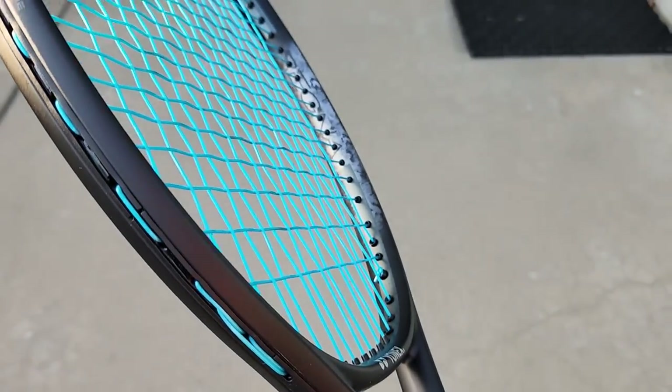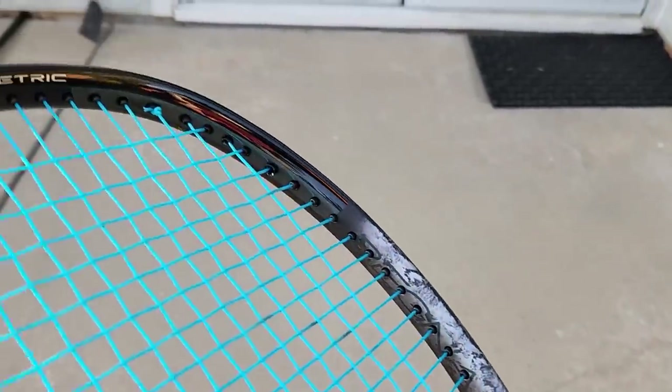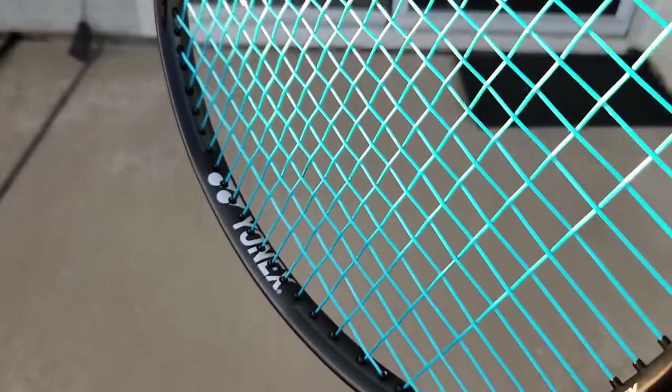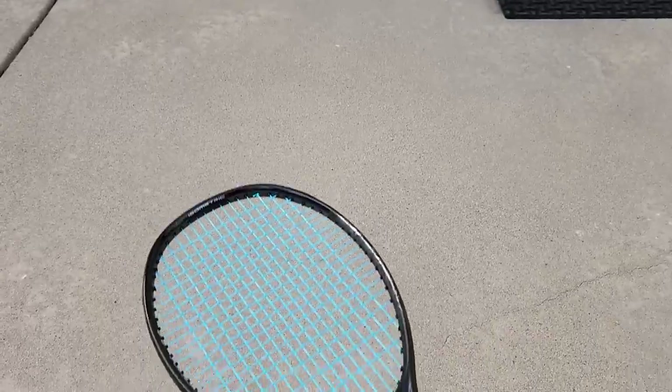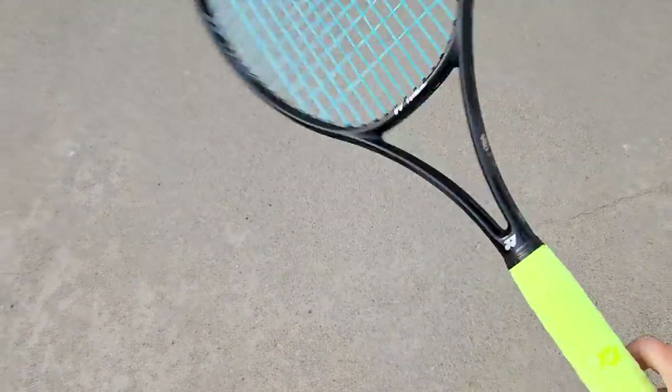That being said, I was extremely familiar with the Ezone 98 in its stock form. The first things I noticed hitting with the Regna: it was quite a bit more stable — just more stable right away. I also noticed the racket felt as though it had a smaller sweet spot. With a few more minutes, I realized it also has more controlled power. All of which are little to relatively significant differences that added up to me. If I had to pick between those two rackets, I'm pretty sure I'd pick the Regna.